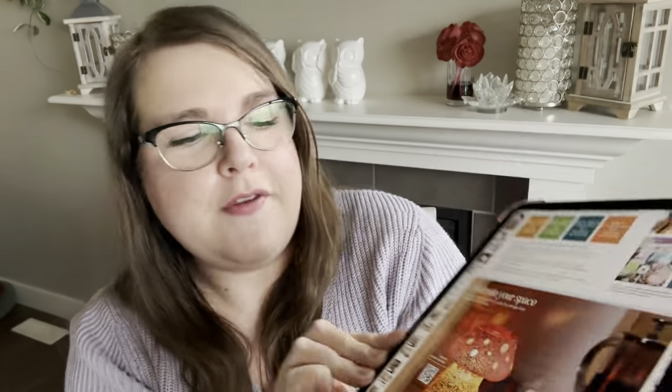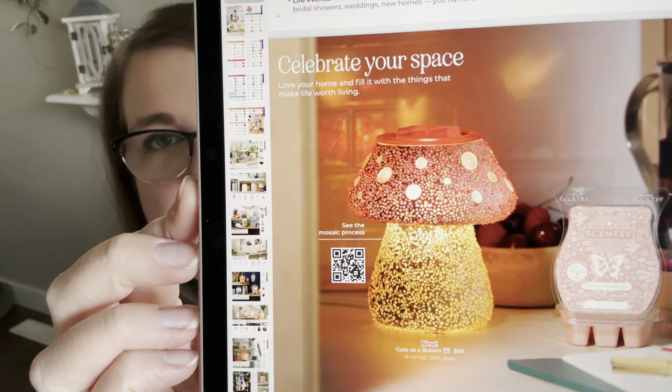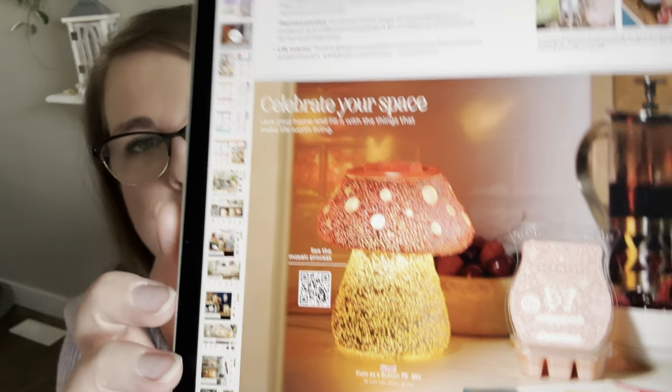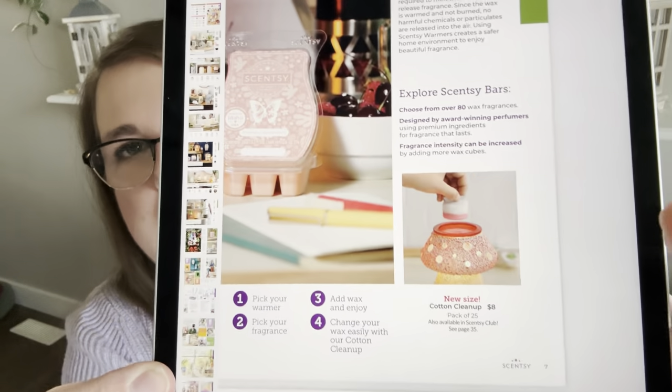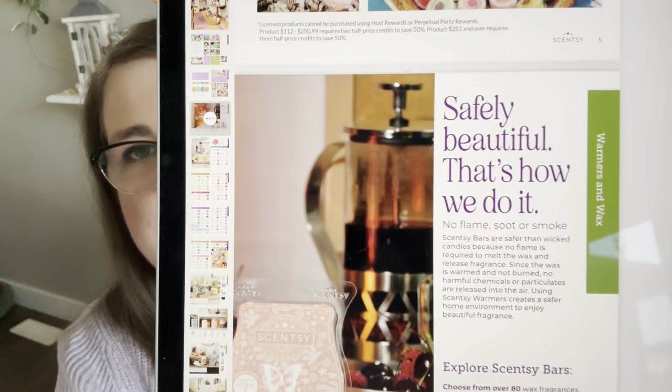The next two-page spread is titled 'Celebrate Your Space, Love Your Home.' We have a new mushroom warmer called 'Cute as a Button' — it's a 25-watt glass warmer, and these grouted glass ones typically perform well. The cotton cleanups are a little smaller but taller. It also talks about the benefits of Scentsy versus candles: no flames, soot, or smoke.